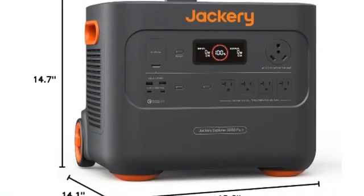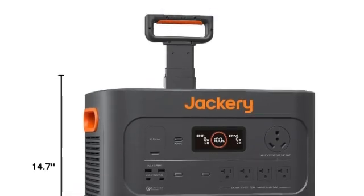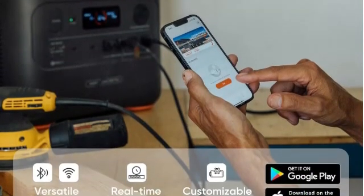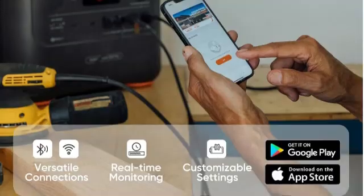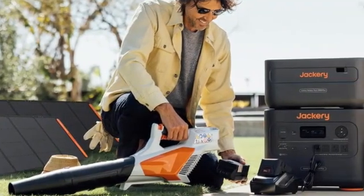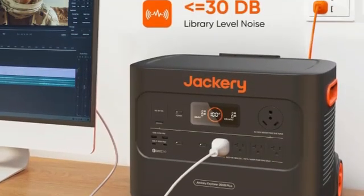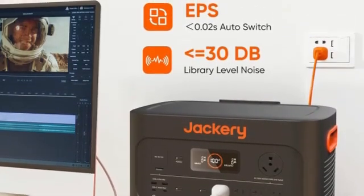The optional solar panels charge the battery quickly and efficiently. Jackery claims roughly 2 hours of charging time via the optional solar panels, and I found it took more like 2.5 hours — but that includes battling some passing clouds. With 2 straight hours of direct sun, it could likely get the job done.